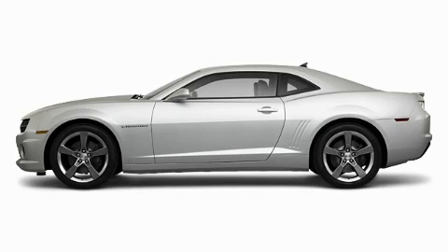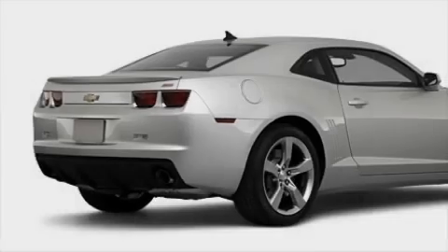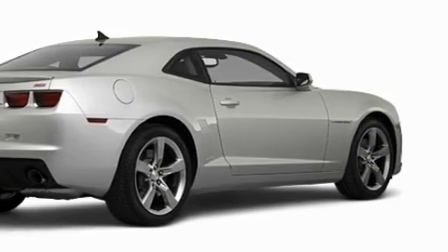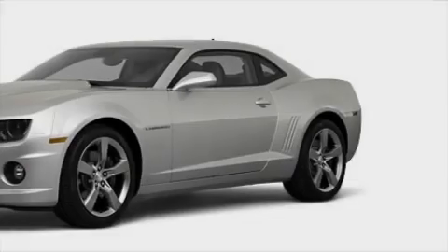This is a brand new 2010 Chevrolet Camaro designed to turn heads. Its top features include a power passenger seat, cruise control, and heated side view mirrors.